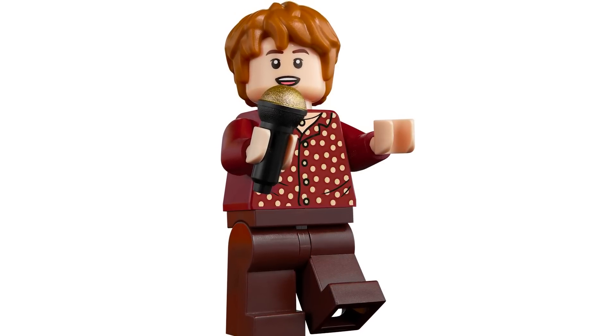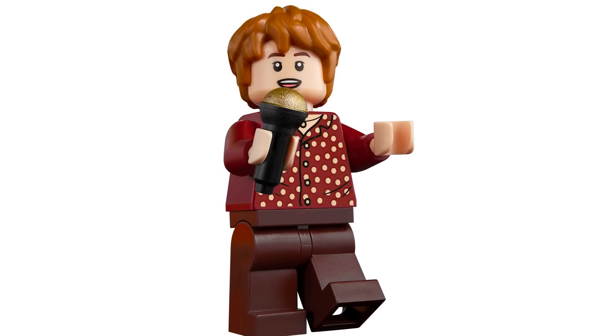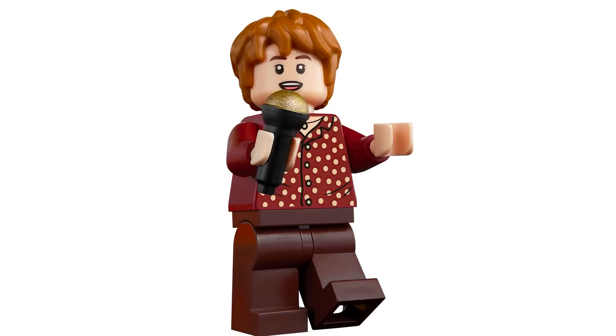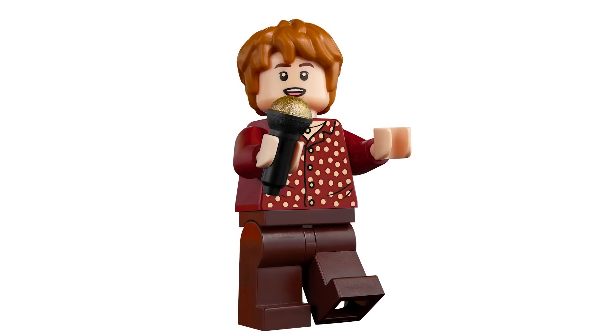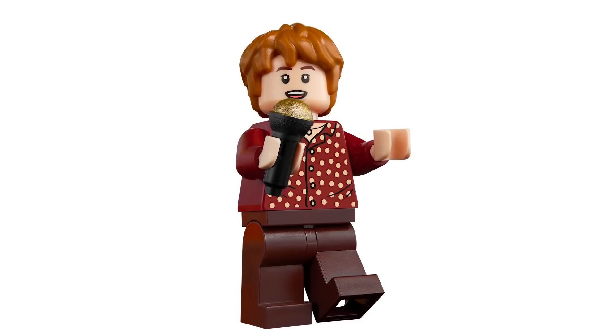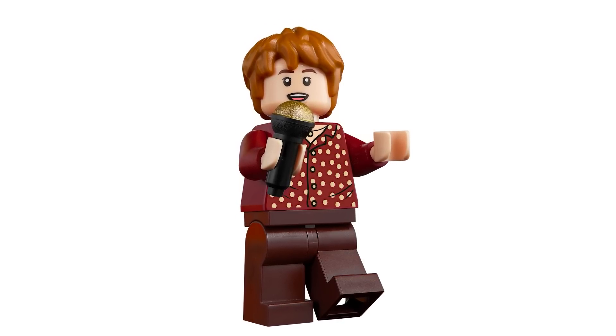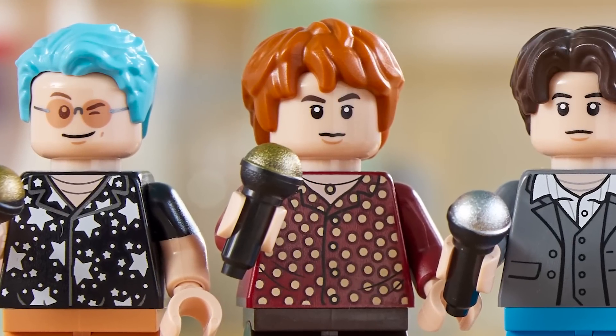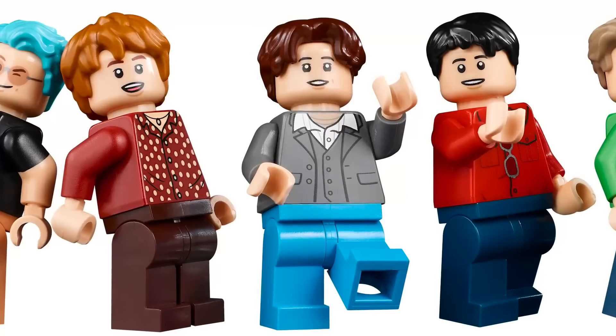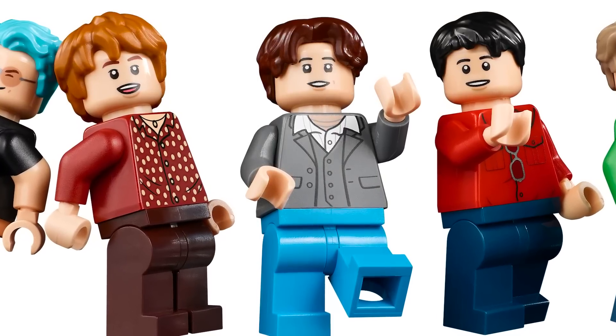Next we've got a really detailed figure with a brand new hair color — the Harry Potter hair in dark orange. It looks great. I love the facial expression with the mouth open, you can see a bit of the tongue, and the coral color. I love the polka dot shirt — really awesome. There's a necklace, and the other expression is a closed mouth.